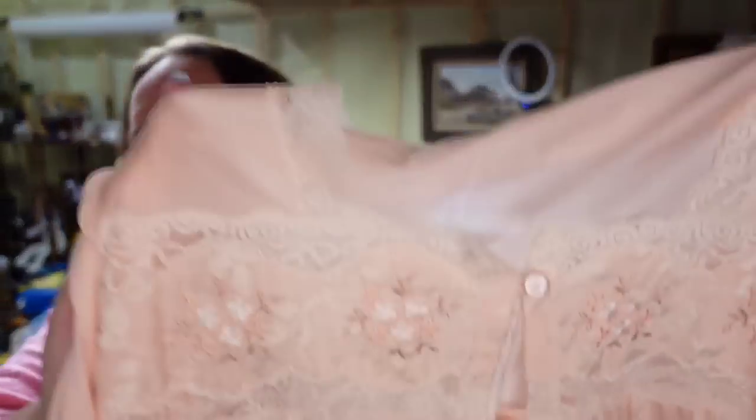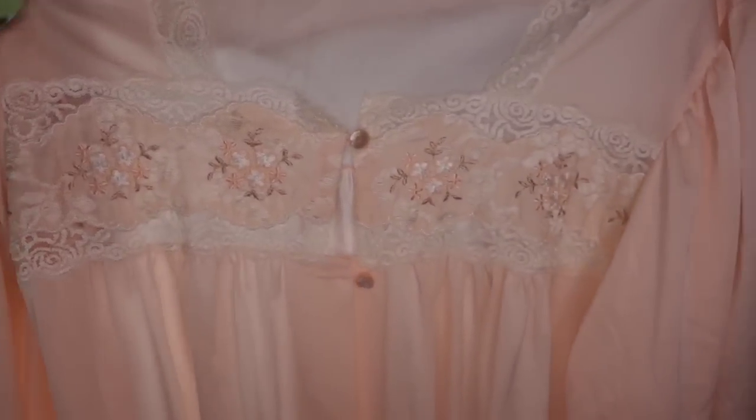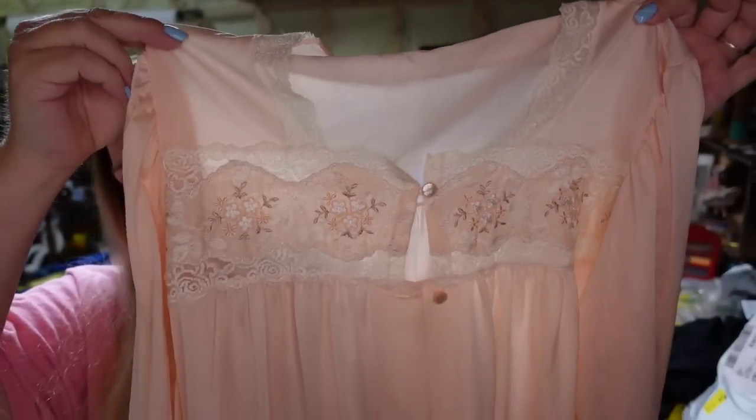There's the nightgown — I wanted to show the color because my pictures really did not show how absolutely beautiful this is. And here is the matching robe. Same lace, absolutely beautiful piece — you can see it's sheer. So if you are outsourcing, definitely look at the nightgown section because there can be a lot of profit there. Miss Darlene, thank you so much for your purchase, I greatly appreciate it.